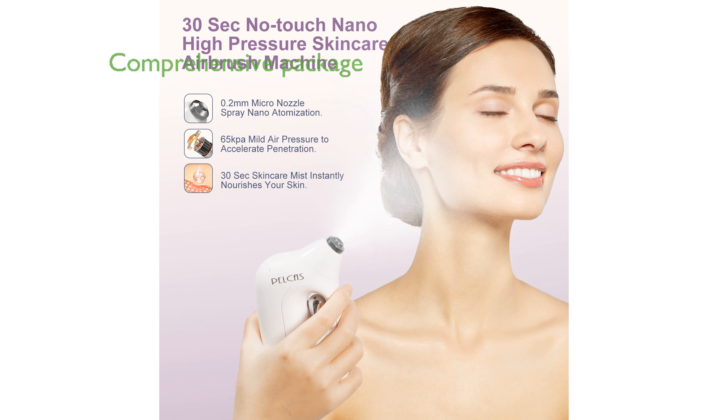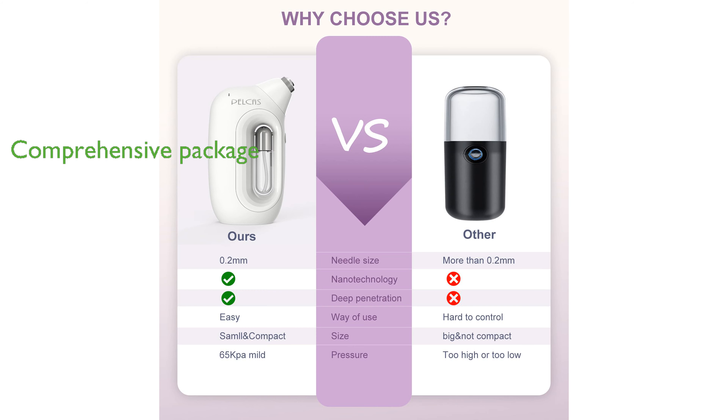The package includes several accessories such as a replacement nozzle, solution bottles, needles, and a charging cable, ensuring you have everything needed for a comprehensive skin care routine. PELCAST stands behind their product with a 30-day refund policy, a 12-month replacement support, and a responsive 24-hour online customer service.